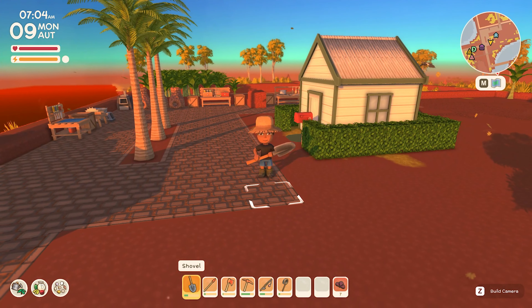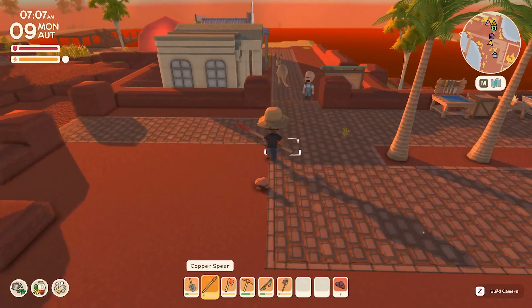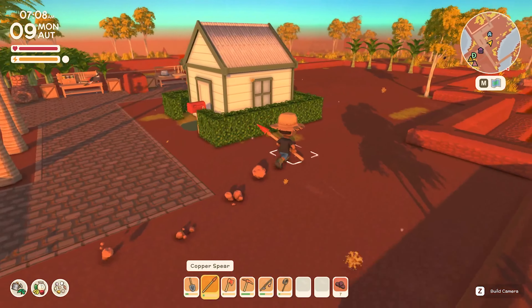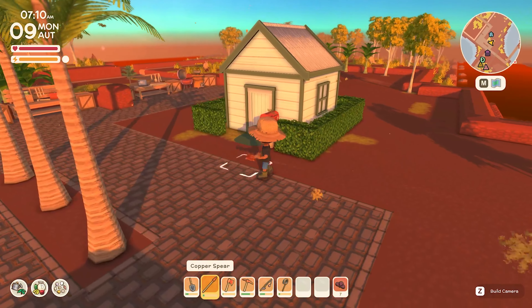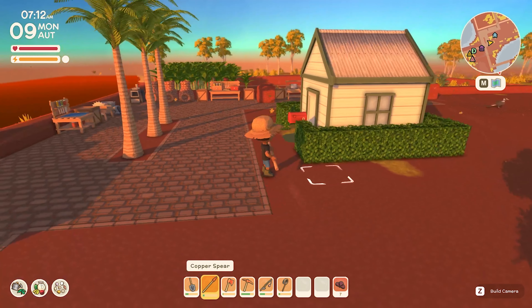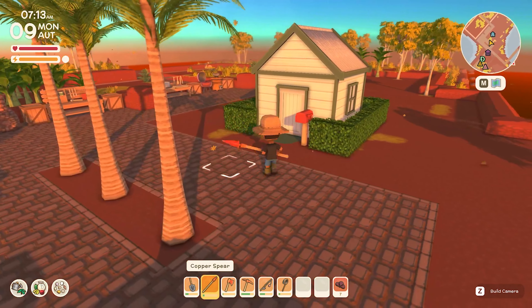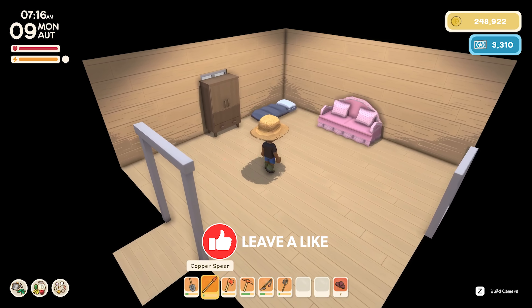Hello folks, good evening, good afternoon, and good day to you. This is episode number six of Dinkum. We've got all kinds of changes, but first and foremost we got a house — we finally did it! This thing cost me 96,000 dinks. It's just staggering and it feels like a shed from the outside, but when you walk in it is something nice.